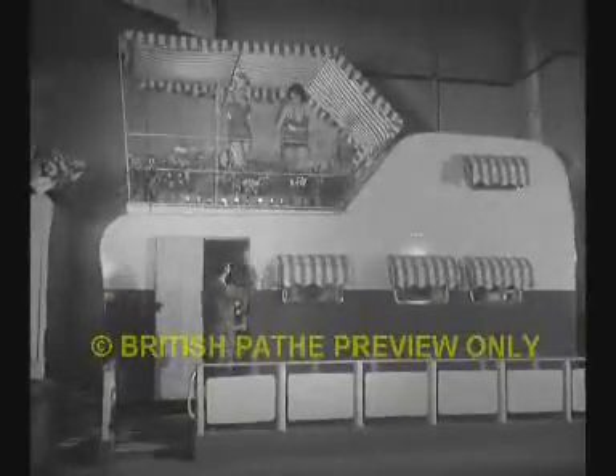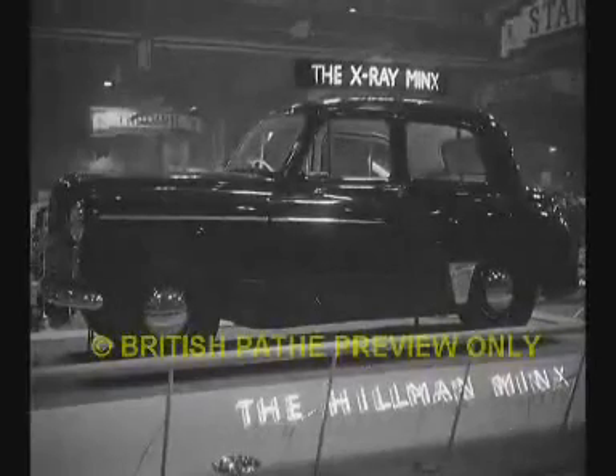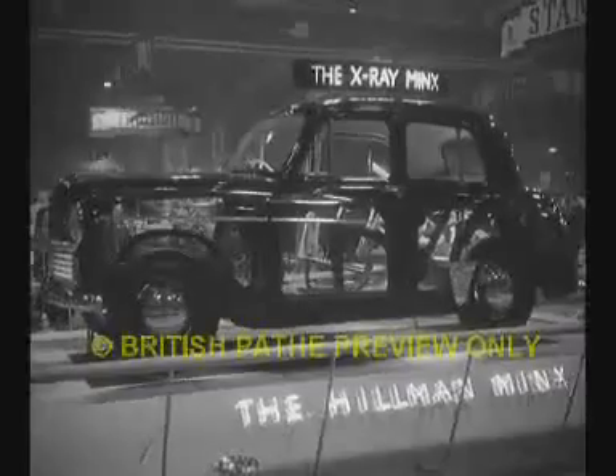The new Barclay Caravan has a sunroof — it's a two-decker deluxe job. Costs quite a bit, of course, but look what you get for your money. Even more revealing is the X-Ray Hillman Minx exhibit. Don't ask us how it's done — go to Earl's Court and see for yourself.